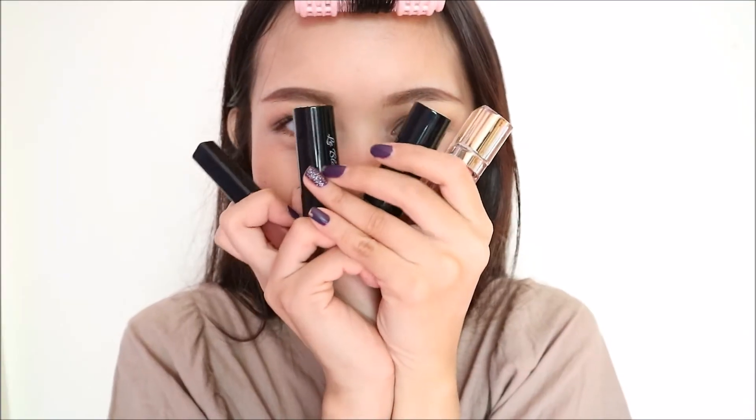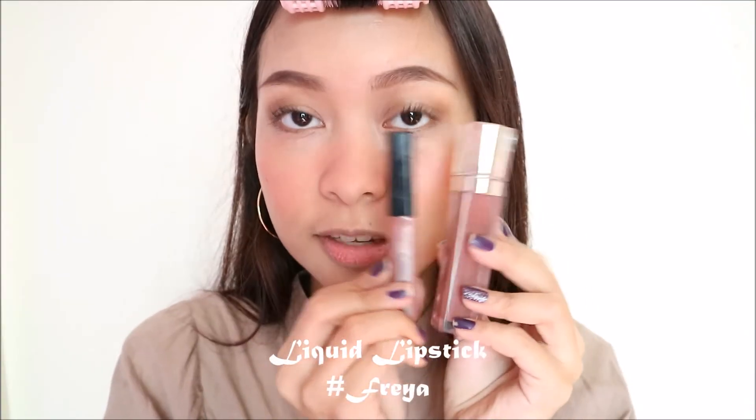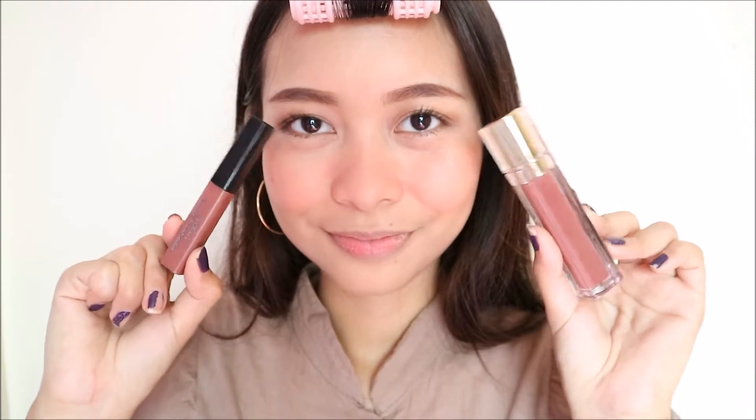I also applied that to my nose just to give me a sunkissed kind of look. I can't decide what color I want for my lips so I have three lip shades to show you, and the first one is a liquid lipstick in the shade Freya. This is the old packaging and here's the new packaging. I really like the gold and glass packaging — it looks like a high-end liquid lipstick. It's also very easy to apply because of its applicator and you don't need a lip liner for this one. You only need one swipe to achieve this color.